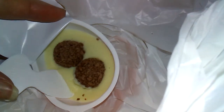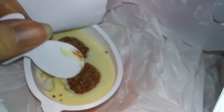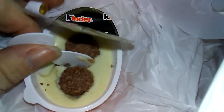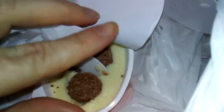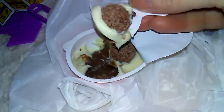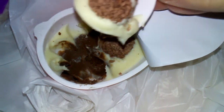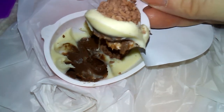Let me spoon some out and take a look at it. Very creamy. Has a definite hazelnut flavor — a bit more creamy texture. Now I can see where the hazelnut flavor came from, because it looks like there's chocolate hazelnut in the bottom and that cream on top.